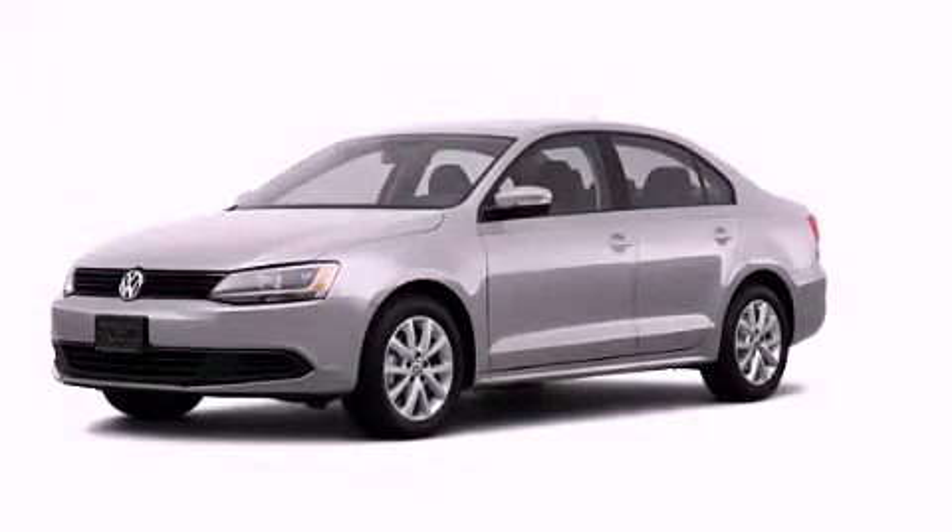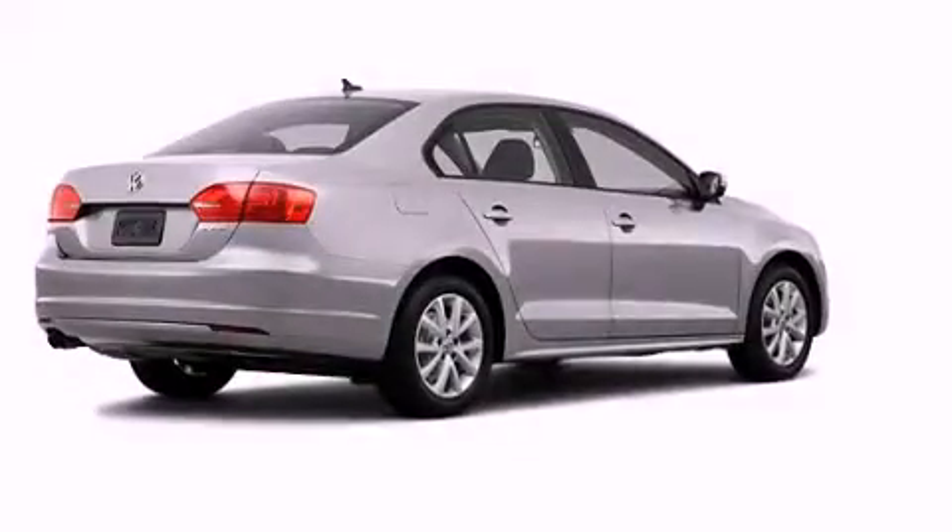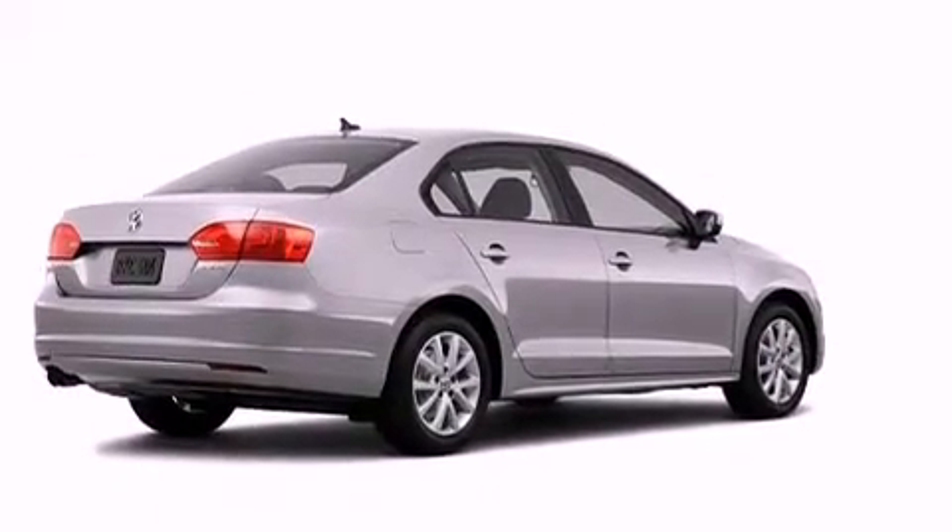This is a brand new 2012 Volkswagen Jetta. It has a 2.5-liter 5-cylinder engine and an automatic transmission.